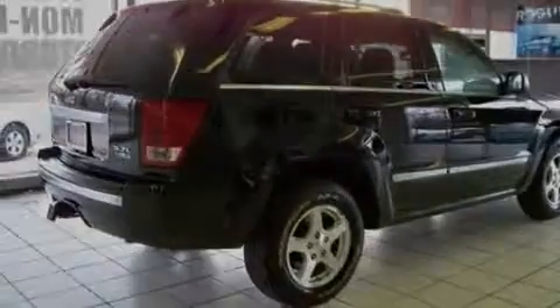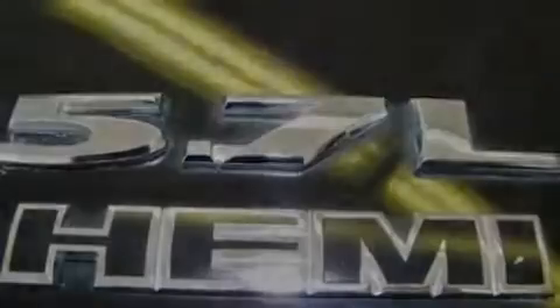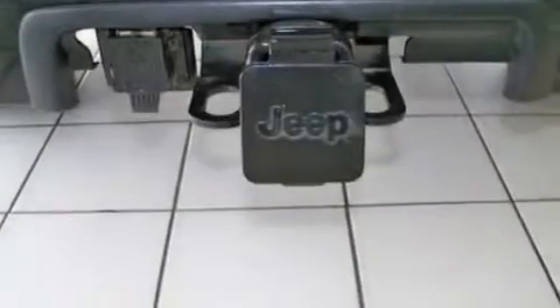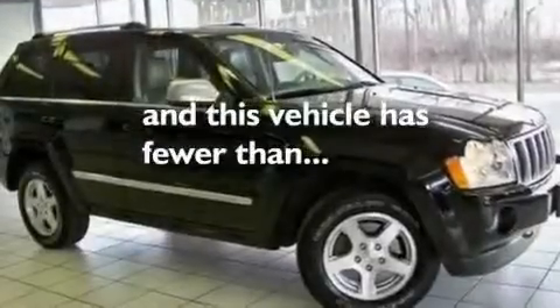A navigation system, a premium sound system, leather seats, a trailer hitch receiver, chrome wheels, a low tire pressure indicator, and a sunroof. This vehicle also has fewer than 68,000 miles on the odometer.